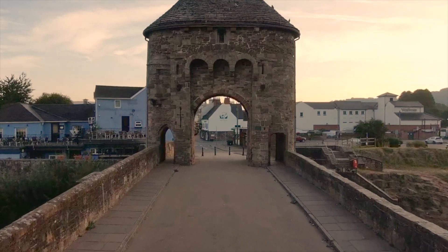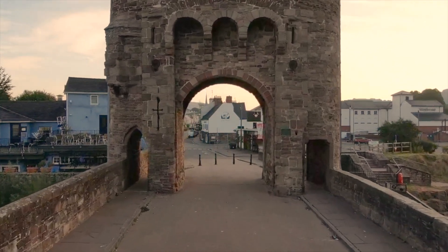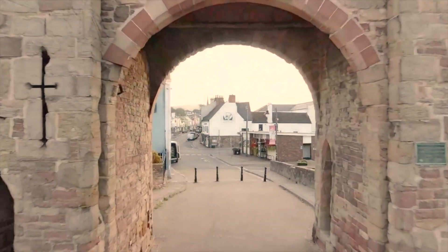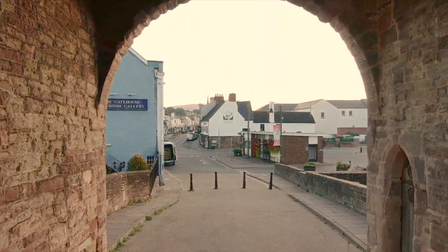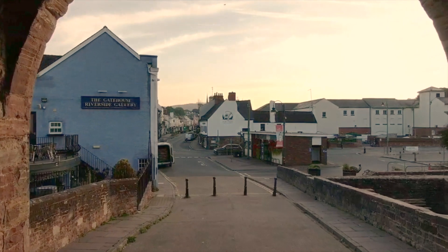Monnow Bridge is world famous as the only fortified river bridge in Britain and one of only three similar structures in Europe. As the town awakes, we pass through 700 years of history where drovers with their livestock, civil war armies, and owners of Rolls-Royce cars have previously made their way into the ancient town of Monmouth.